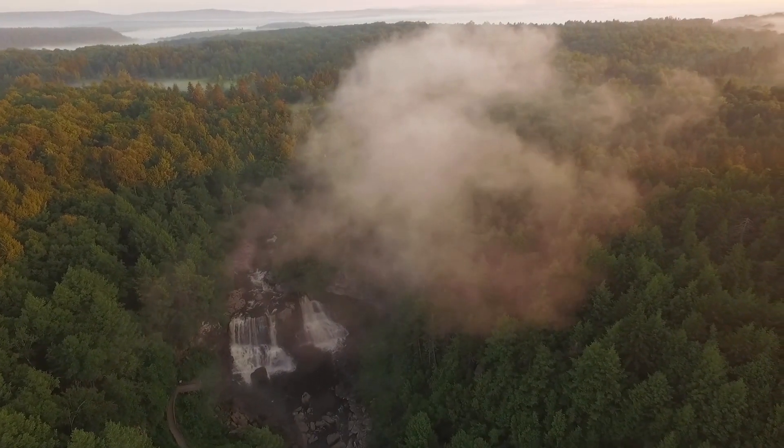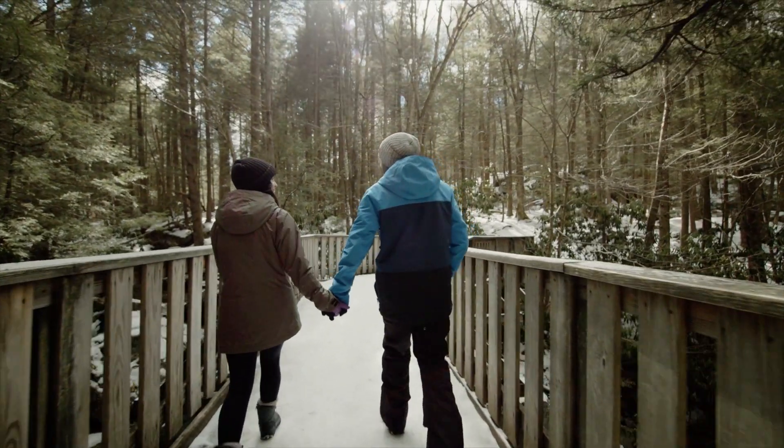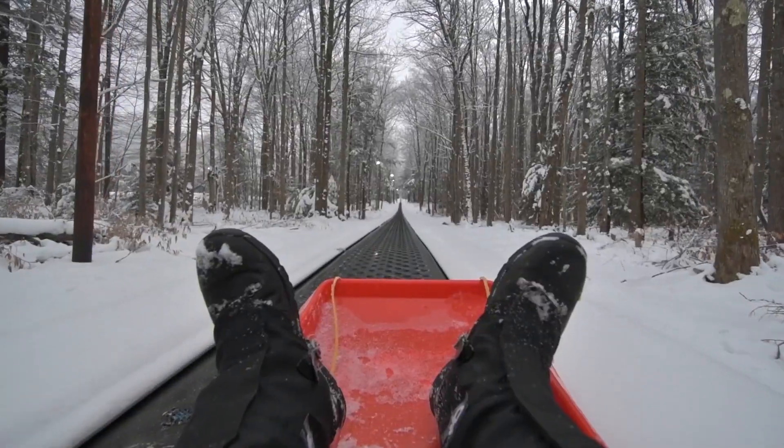Blackwater Falls is a popular destination for all seasons, not only due to our scenic beauty, but also our winter activities including skiing, snowshoeing, and sledding.